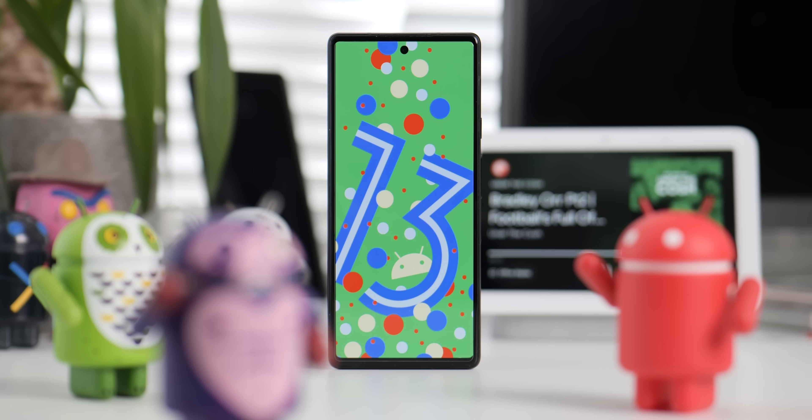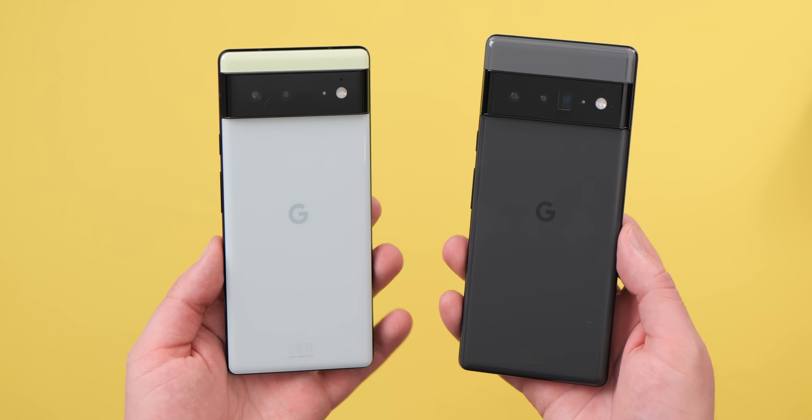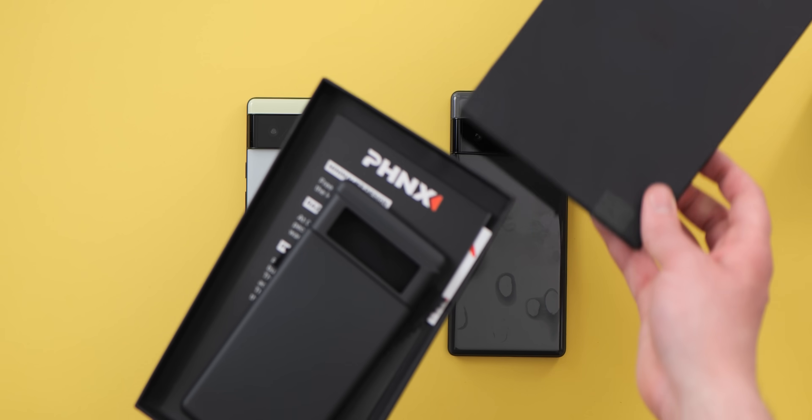I do hope that you've enjoyed this video, and if you did, leave a like, and maybe if you love this, hit that thanks button. Until next time, this is Damien with 9to5Google saying thanks for watching, and I will speak to you later. Our Android 13 beta coverage has been brought to you by Phoenix, the ultra lightweight case maker.